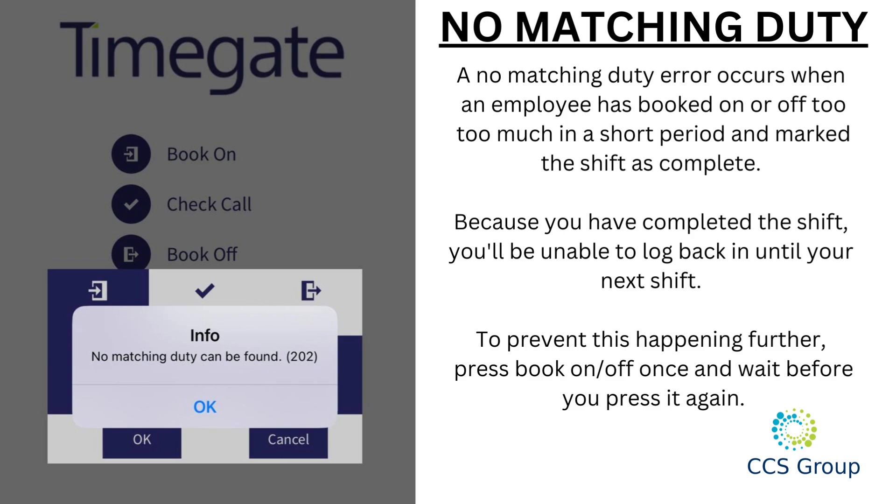A 'no matching duty' error occurs when an employee has booked on or off too many times in a short period and marked the shift as complete. Because you have completed the shift, you'll be unable to log back in until your next shift. To prevent this from happening, press book on or off once and wait before pressing it again.